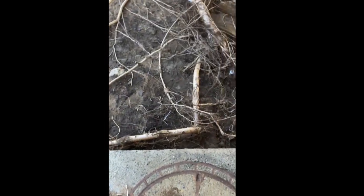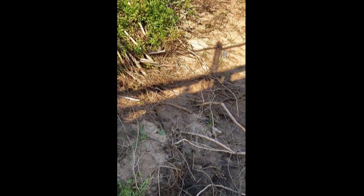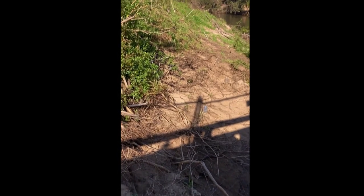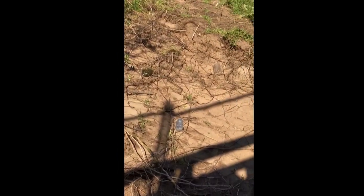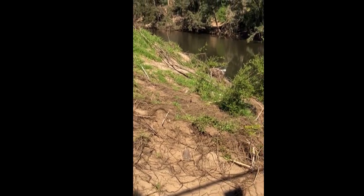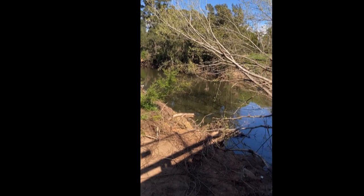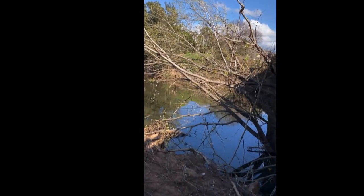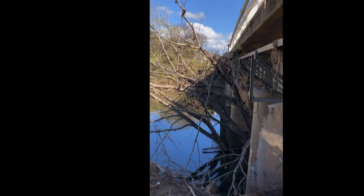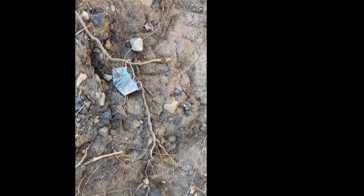I'm even standing on a concrete drain which has had a lot of the soil washed away from around it. And still we have signs of litter — even a tree's been sucked under the bridge. The new age litter — COVID-19 strikes us again.